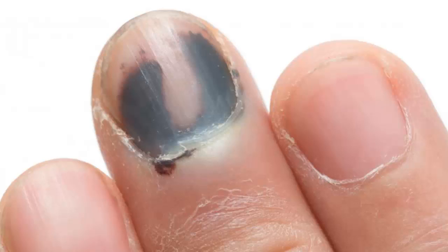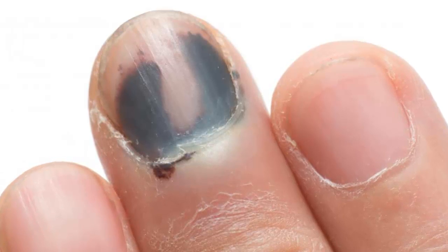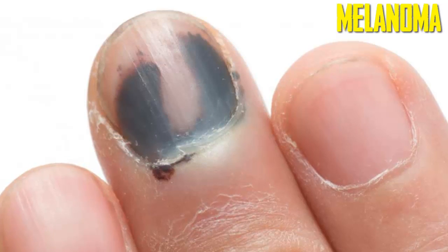Dark Discolourations. Black streaks or painful growth on your nails warrant an immediate trip to your physician, as they may be due to melanoma, the deadliest form of skin cancer.